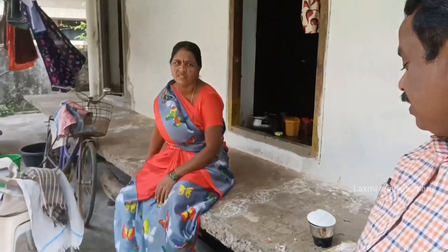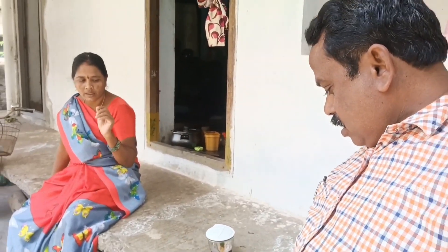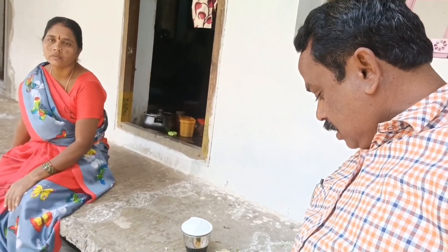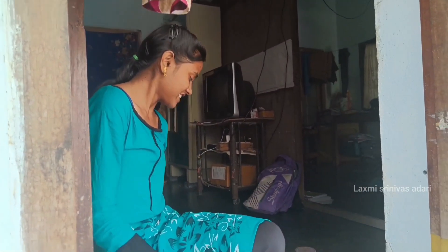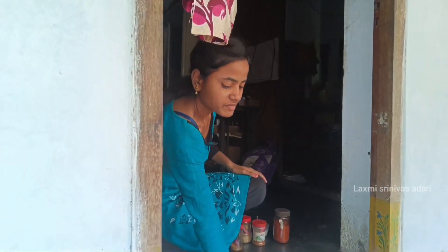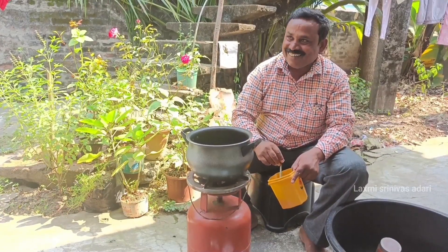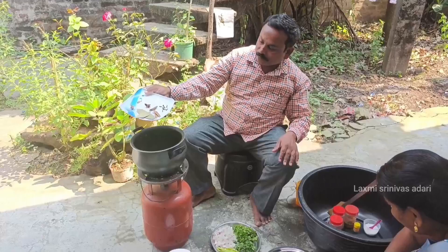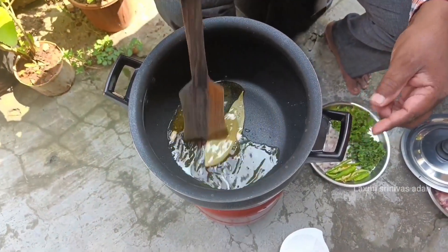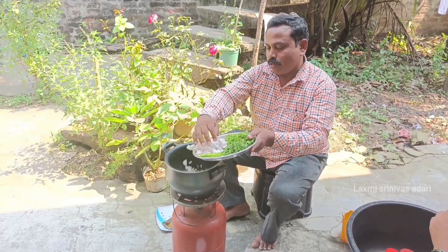Tomato paste. My recipe is not too good. It's a bit of salt. We will add Vairean Masala.